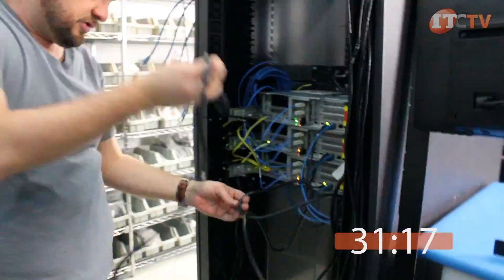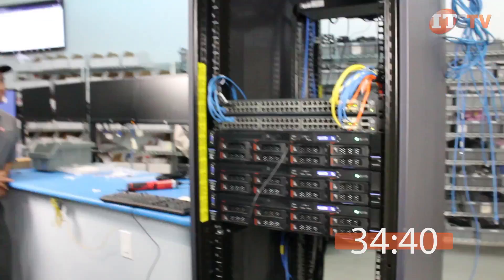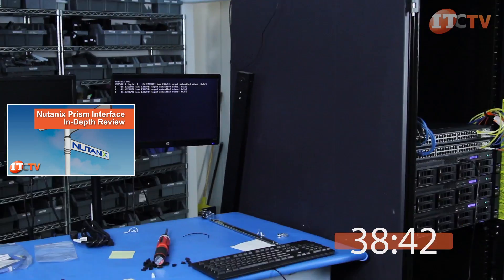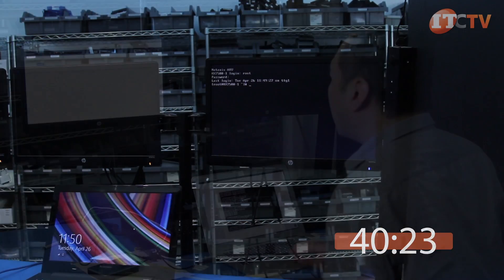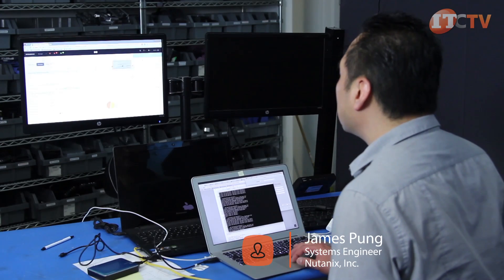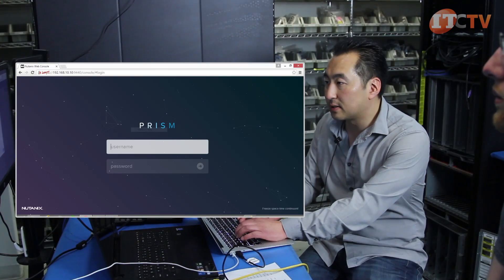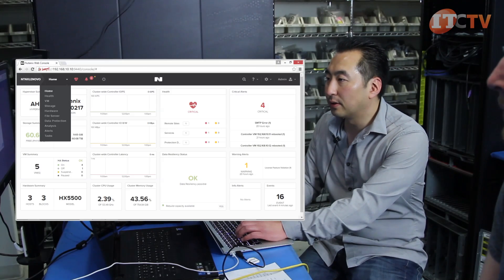After we finished installing the system, James, our Nutanix field tech, configured the system for our network and also provided an in-depth tutorial on using the Nutanix Prism interface to manage and allocate resources. The Nutanix Bible is also recommended reading for the on-site administrator and provides a comprehensive reference for managing and allocating resources using Nutanix. Once the cluster was configured for our network, logging onto the controller VM from a standard browser gave us access to Prism. With Prism, administrators are presented with a simple and intuitive layout granting system-wide access from a single interface, allowing administrators to easily and rapidly deploy and scale systems from the shared compute and storage pools.